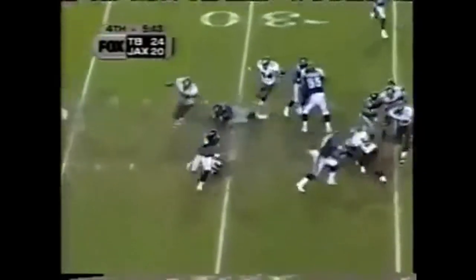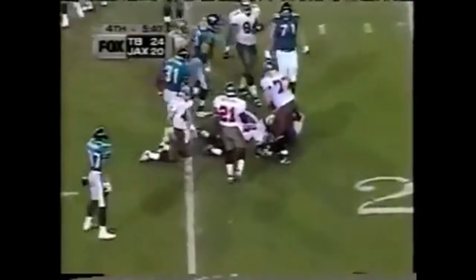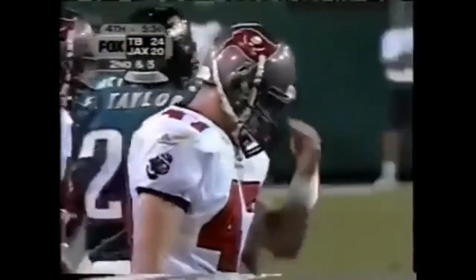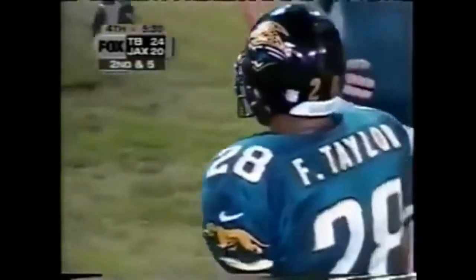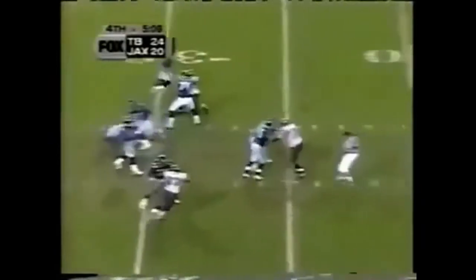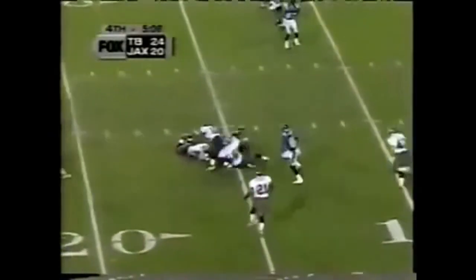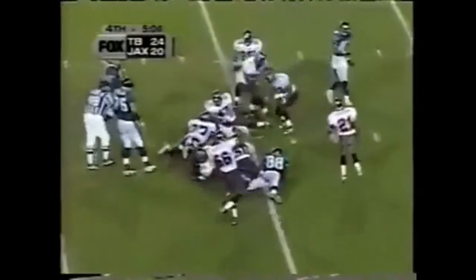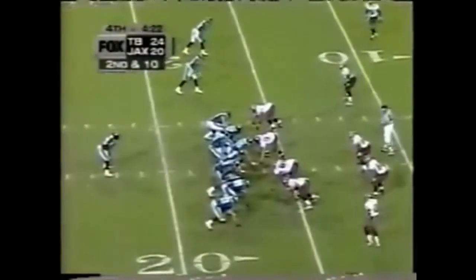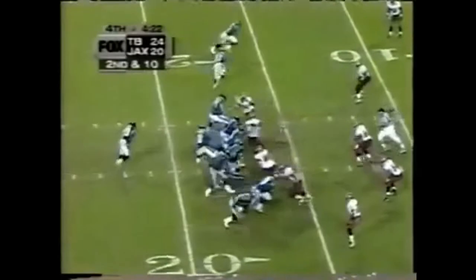First down Jaguars — Taylor drives hard, picks up close to five. You talk about a gutsy guy, a team guy, a leader — you talk about fourth quarter comebacks, you talk about Mark Brunel. Complete to McCardell, big play receiver, and that's complete. Damon Jones, first down by Jimmy Smith. 5:44 taken off the clock — we're down to 4:22 to play.